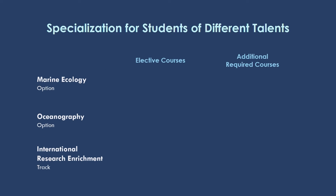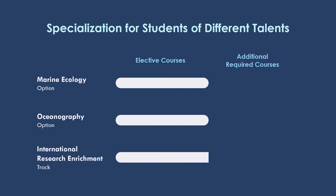Different students will have different interests and talents in their study pathway. Therefore, we have three options or tracks for you to choose from, each with its own selection of elective courses. If you're interested in the interactions between organisms and between organisms and the environment, you may choose to enroll in the marine ecology option. If you are more interested in studying the basic functioning of the entire ocean ecosystem — for example, how water currents flow and how chemical reactions in the ocean take place — you may choose the oceanography option. If you're really interested in research and would like to pursue a career in research, then you may choose the IRE track.